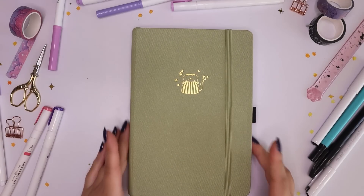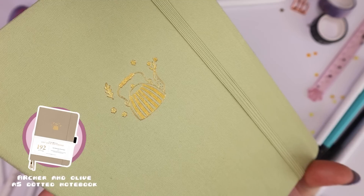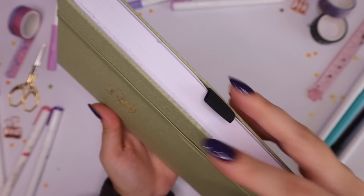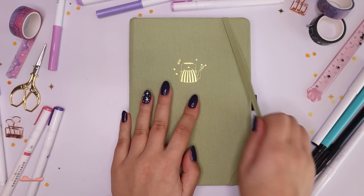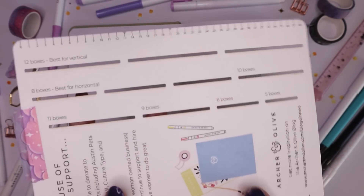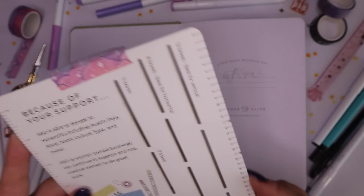...this really gorgeous gold A5 Time for T dot grid notebook with 192 pages. For the past few years I've been using the 160-page notebooks from Archer and Olive, but this year I really wanted to try one of their 192-page ones since you guys know I usually run out of space. It is absolutely gorgeous — this one in particular came with a really helpful measuring guide for people who aren't very into using grid spacing guides.